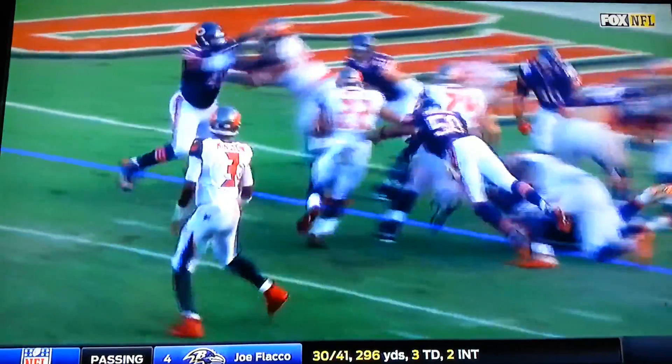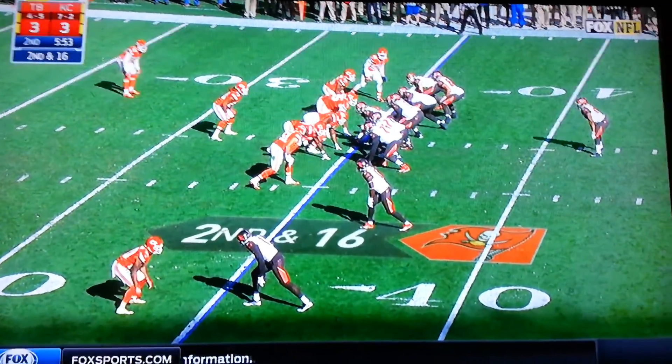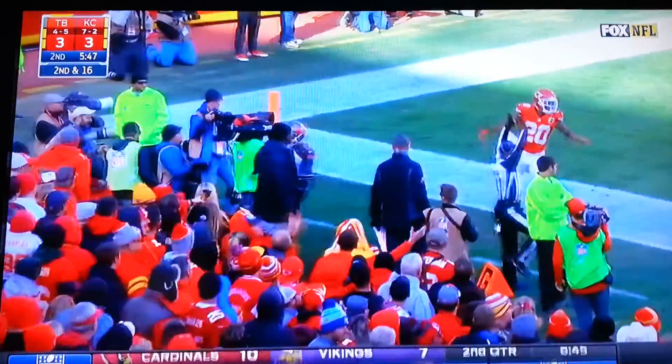And look who's the lead blocker at fullback! For Tampa Bay, following the timeout — Winston throws, looking for Evans, he makes the catch!